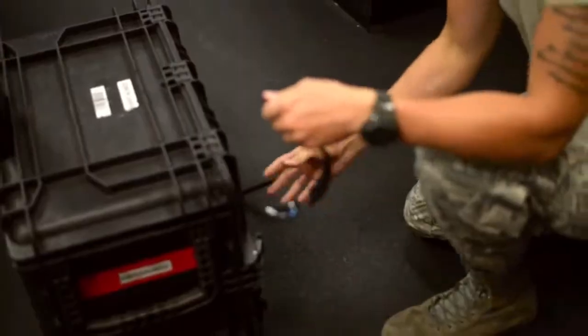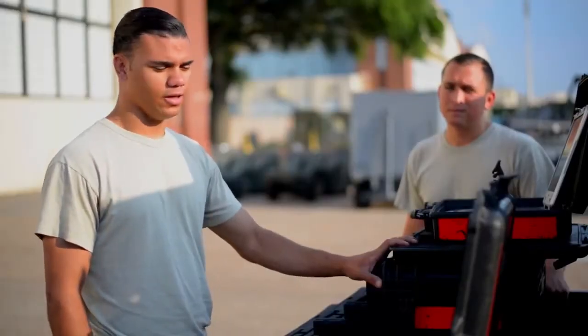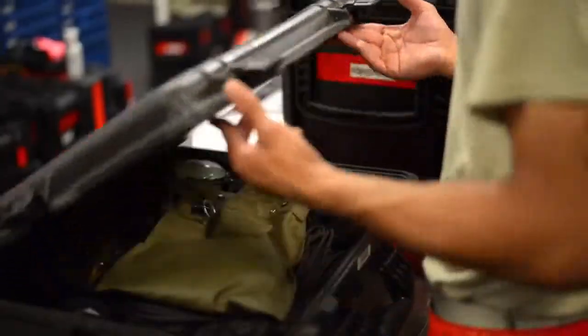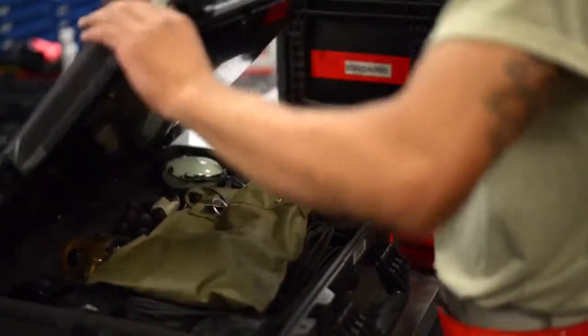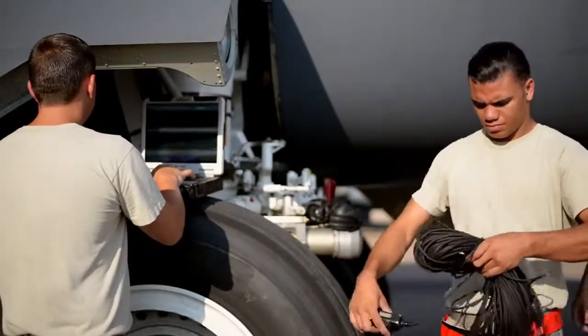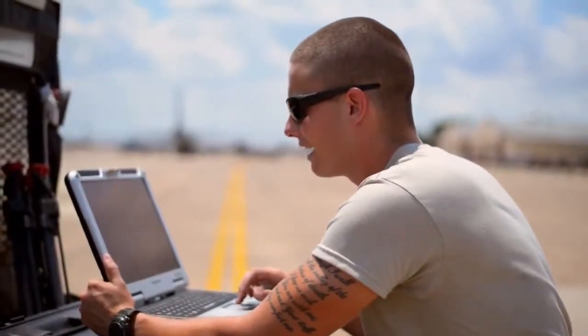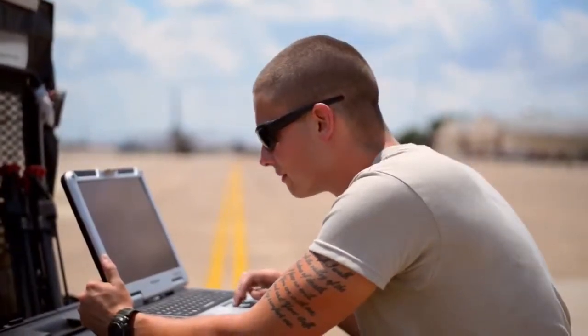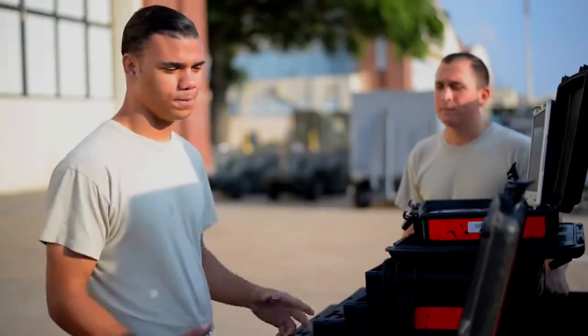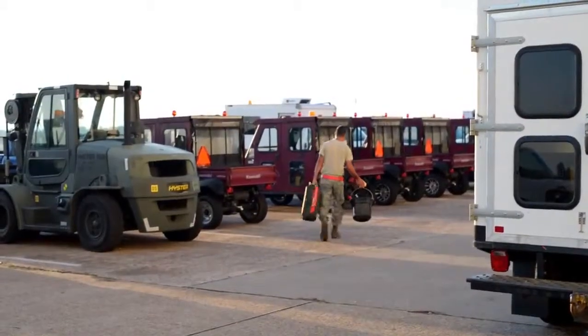On a daily basis we get a basic setup. A basic setup is your launch box — it has all your communication stuff in it. You have a headset, ear defenders, and comcord. We have a TO, which is an e-tool used for our tech data that we have to follow when doing a task out there on the jet. Hydrospray and rags. And that's mostly it.